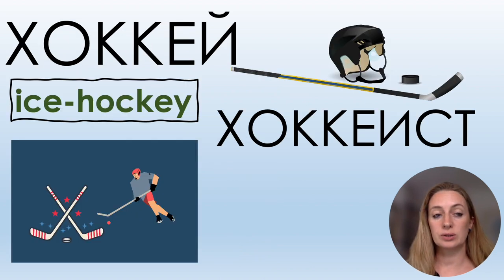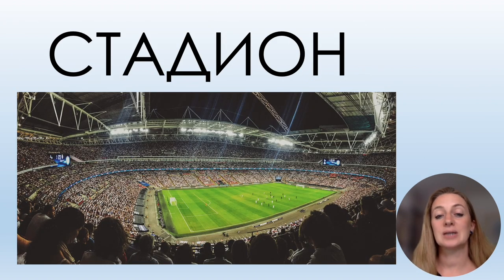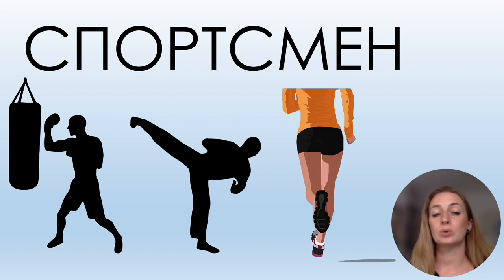Another sport: ХОККЕЙ — you pronounce the О like А here: ХОККЕЙ. And ХОККЕИСТ — a sportsman who plays ice hockey. Also: СТАДИОН, СПОРТСМЕН — we say instead of О, А: СПАРТСМЕН.